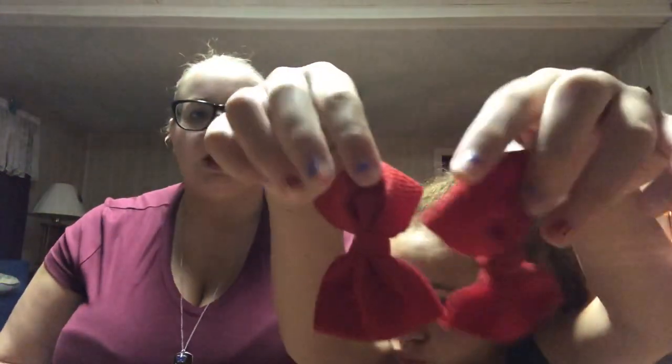The next one — these ones are just a solid color because they'll be nice to wear with anything. Maybe a printed outfit or something. They're just red — very cute red pigtails.